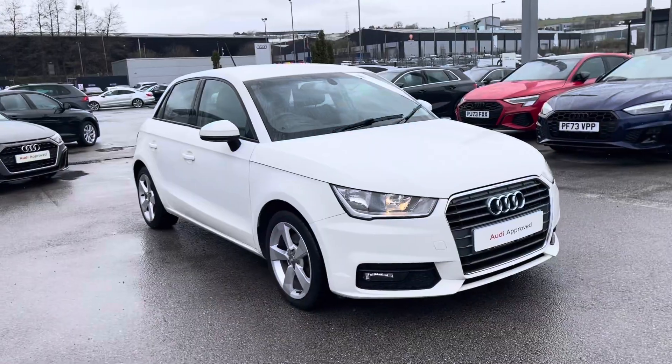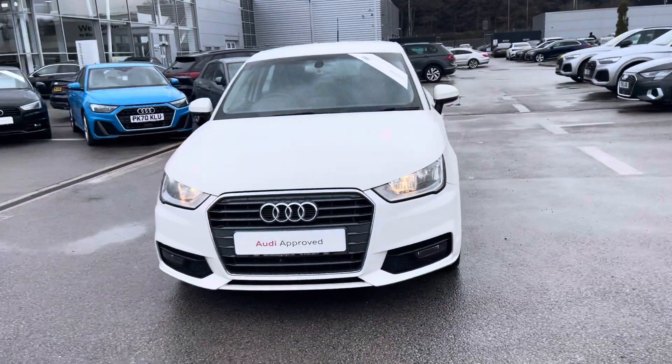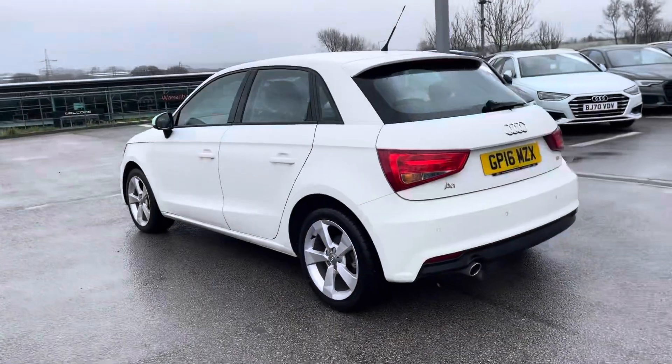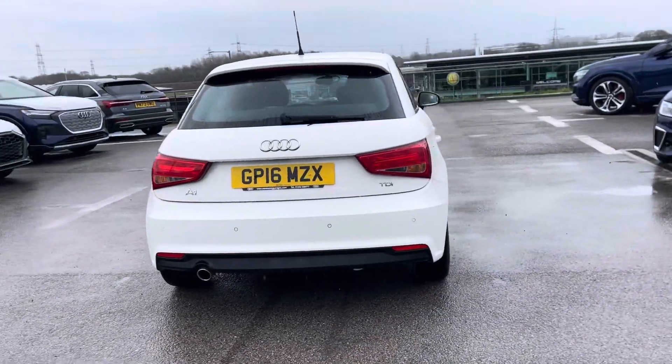Hi, I'm Fiona from Blackburn Audi and today I'm excited to show you around this approved used Audi. This is the stunning Audi A1 Sportback Sport, which comes with a 1.6 TDI diesel engine giving an impressive 116 PS, finished in the beautiful shell white paint.